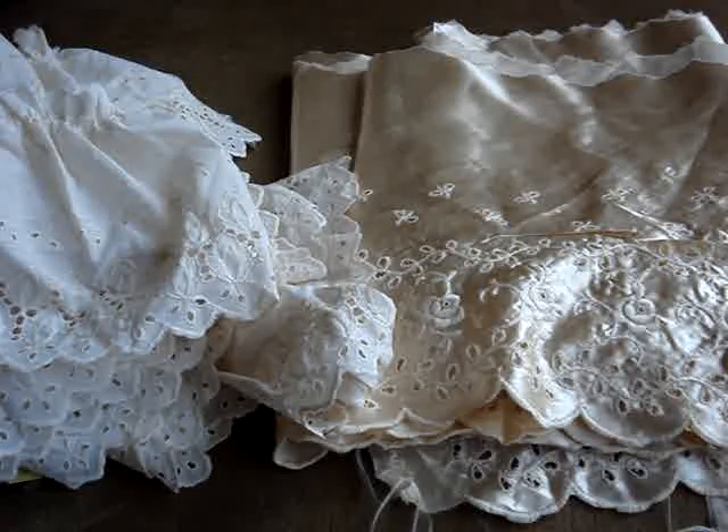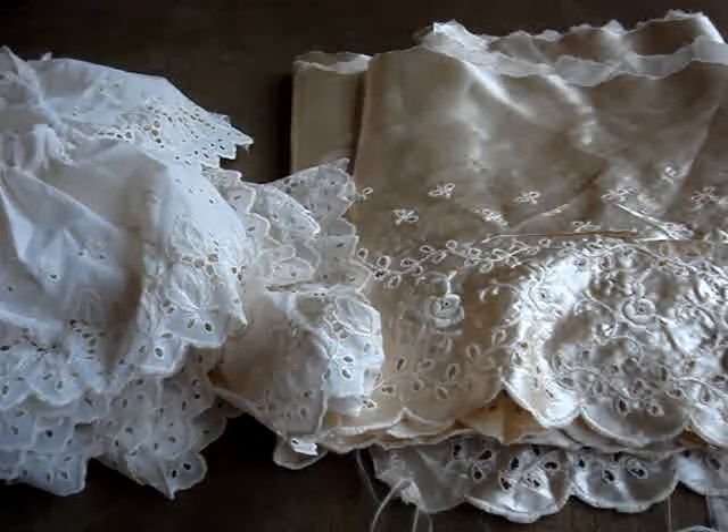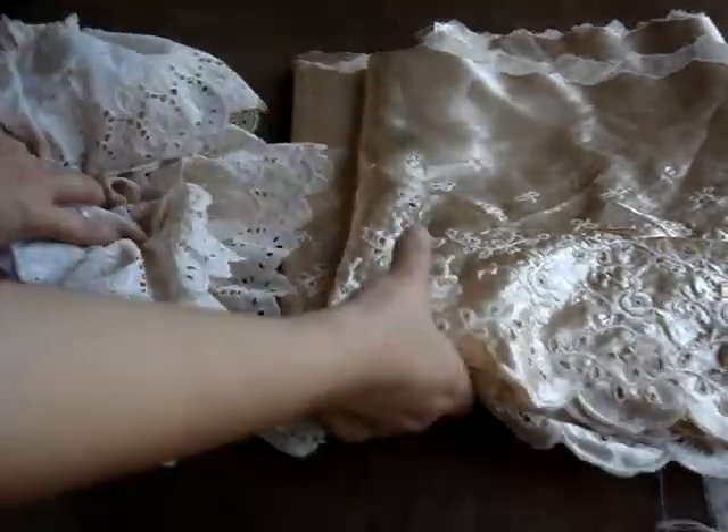Hey everyone, it's Van and I just wanted to share a couple hauls with you. I'm going to have to be really quick because the battery is kind of low and I have to go to work soon. So let's just start with these two first.